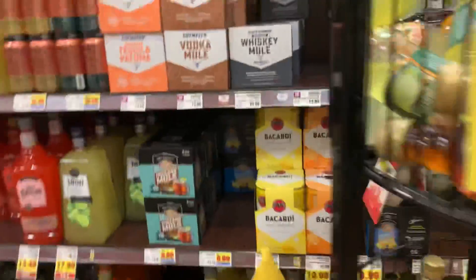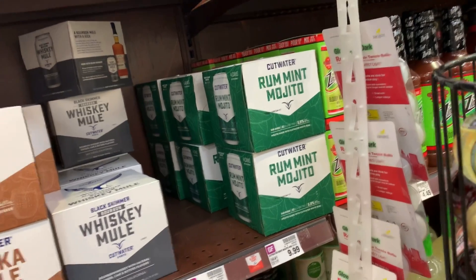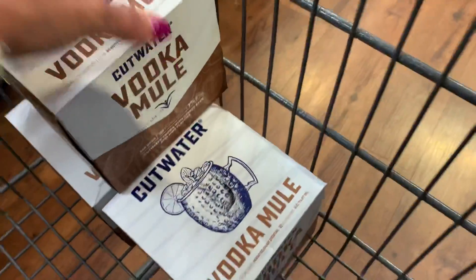We're in Kroger and I'm looking to do the Cutwater deal again because my oldest daughter really likes these and it's making me a bunch of money. My store looks like they're sold out of the Bloody Mary one, but they've got four other kinds of Cutwater. The Vodka Mule is Grayson's favorite. I really want to try that Rum Mojito Lime one, but it's not attaching to the Kroger Cashback rebate.